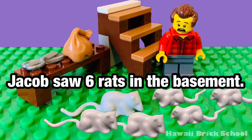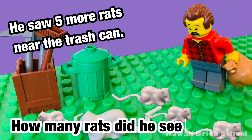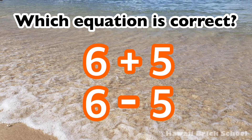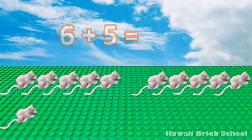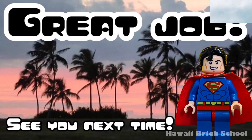Jacob saw 6 rats in the basement. He saw 5 more rats near the trash can. How many rats did he see in total? Which equation is correct — 6 plus 5, or 6 minus 5? The correct equation is 6 plus 5. 6 plus 5 is 11. Great job! See you next time. Remember to like and subscribe for more videos.